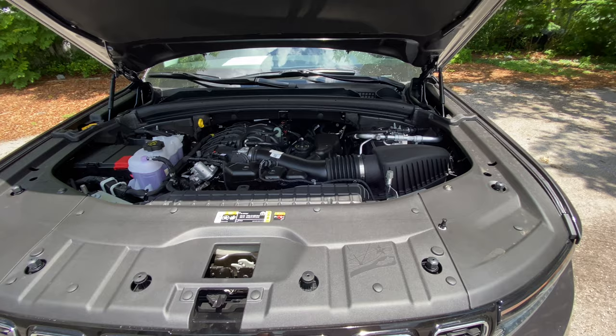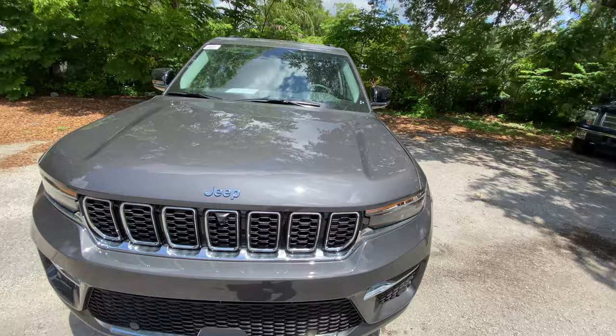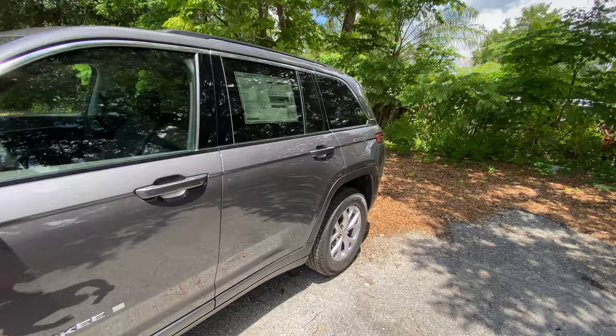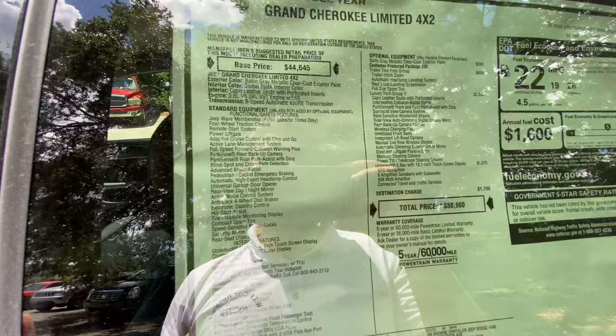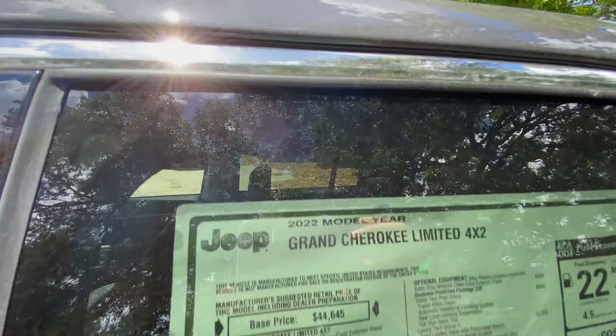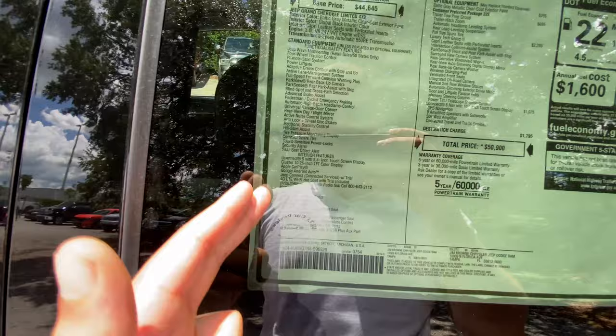This SUV is also available with an optional 5.7-liter V8, but the V6 is enough to get it to 60 in the lower-mid seven-second range — Car and Driver tested it at 7.4 seconds with the TorqueFlite eight-speed automatic. On to the window sticker: the 2022 Grand Cherokee Limited 4x2 starts at $44,645. Exterior color is Baltic Gray Metallic with clear coat — absolutely gorgeous in the Florida sun. Mechanically it has the 3.6-liter V6, Capri leather seats with perforated inserts, and the eight-speed automatic.